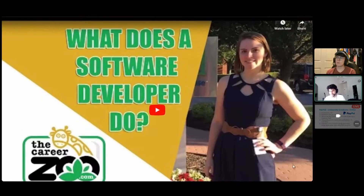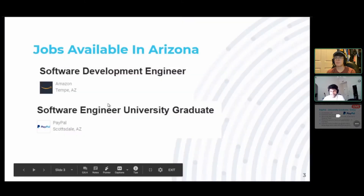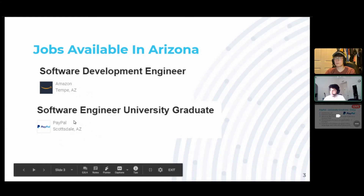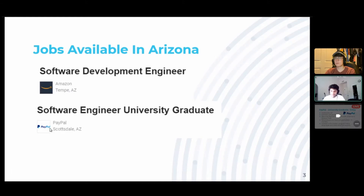So there were some really good points made there. As far as jobs available for software developers in Arizona, which is the state that we are in, there's actually quite a few. Taking into account that Arizona isn't exactly a software capital compared to cities like San Francisco or states like California, there's still a lot of really good jobs here, like Amazon, which is a huge company in Tempe, and PayPal, which is also a well-regarded company in Scottsdale, Arizona.